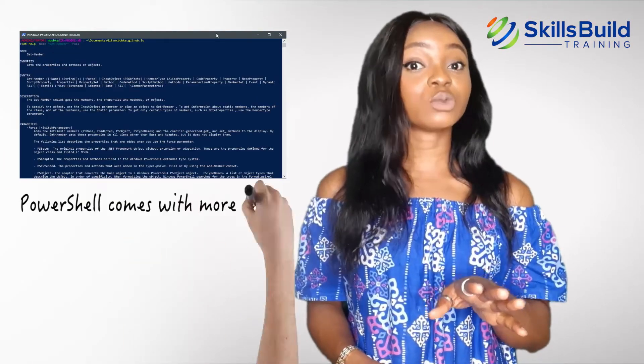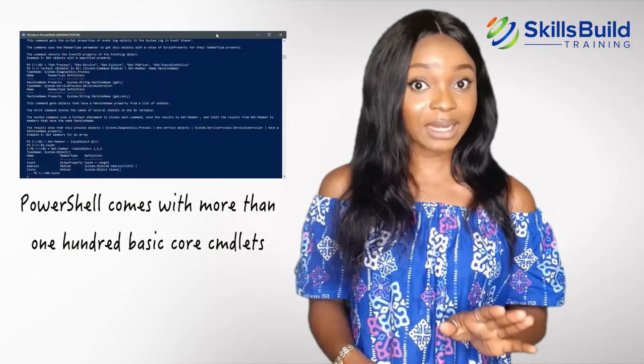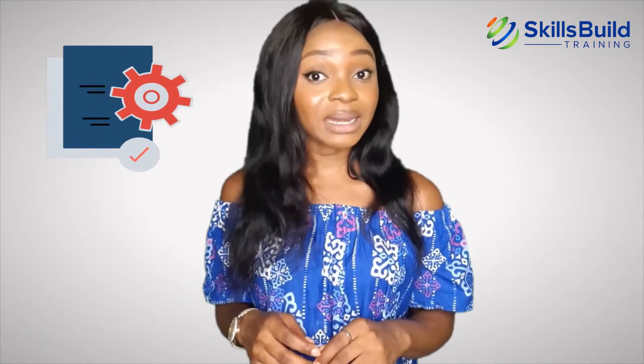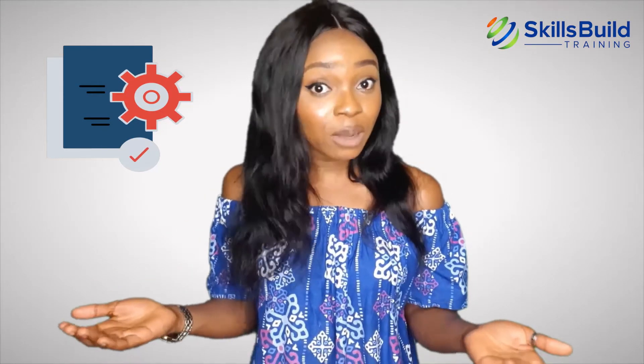Windows PowerShell comes with more than 100 basic cmdlets, but you can write your own cmdlets and share them with colleagues and with the rest of the world. Knowing how to create cmdlets and perform PowerShell scripting is highly valuable, as you can help companies build custom solutions for IT processes and problems.